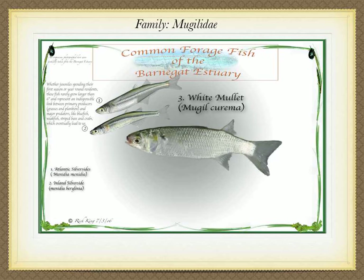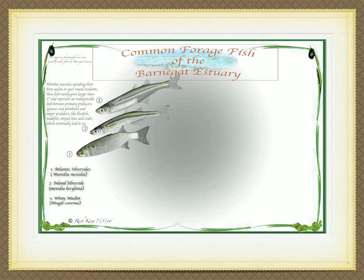Then the white mullet, Mugil curema, swims in from the continental shelf as larva. It has a thick, elongated, silvery white body with a blue-screened back. Though it may live 19 years and reach a size of 20 inches or more, only its first season will be spent in our estuary, growing from a larva to adulthood at about 8 inches.